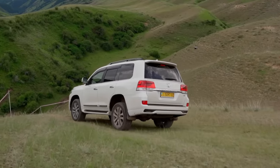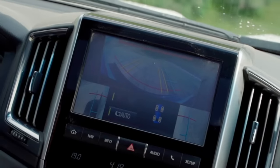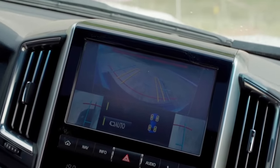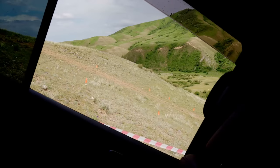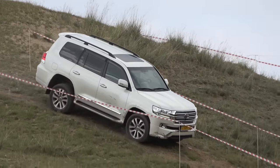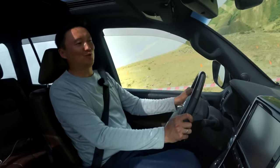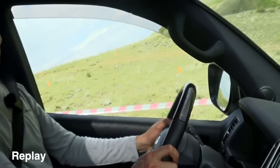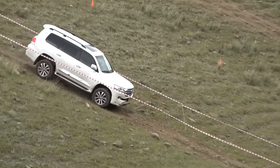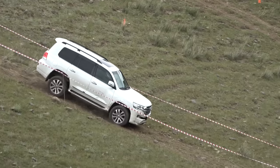Now we have to drive downhill. The slope is so steep that you can't see where to go. The front view camera is exactly what you need in such situations to see what is ahead. We make a stop and look at what descent angle the car is standing now. To check how fast the crawl control works, I'll put it in reverse and see what happens. As soon as I let go of the brake pedal, the car slid down a little and only then began to climb uphill. Now pay attention to the specific sounds of the brake system when descending in crawl control mode — effective, but very loud.